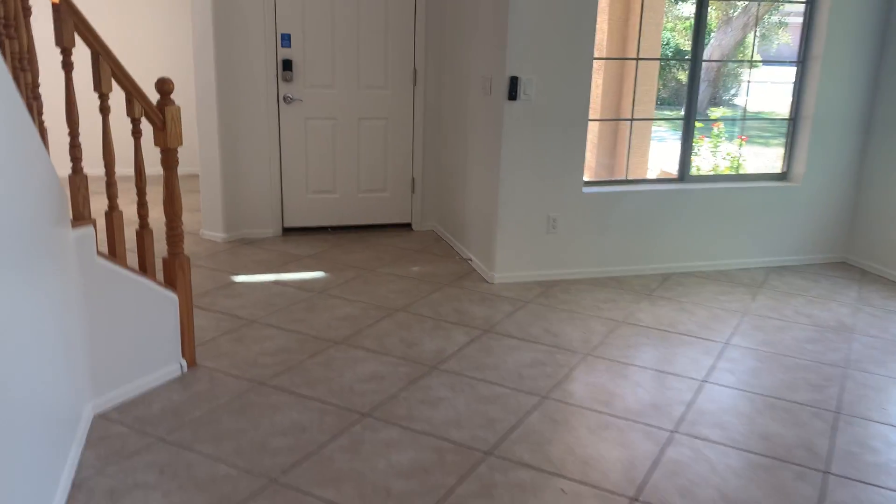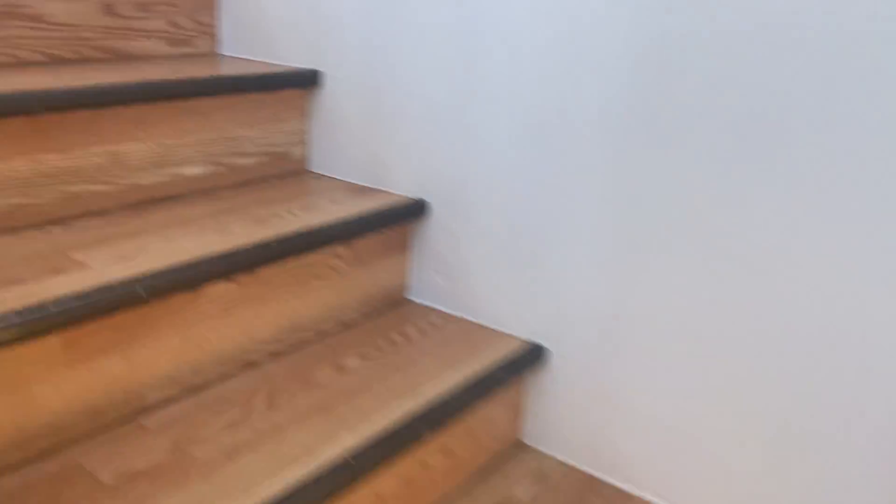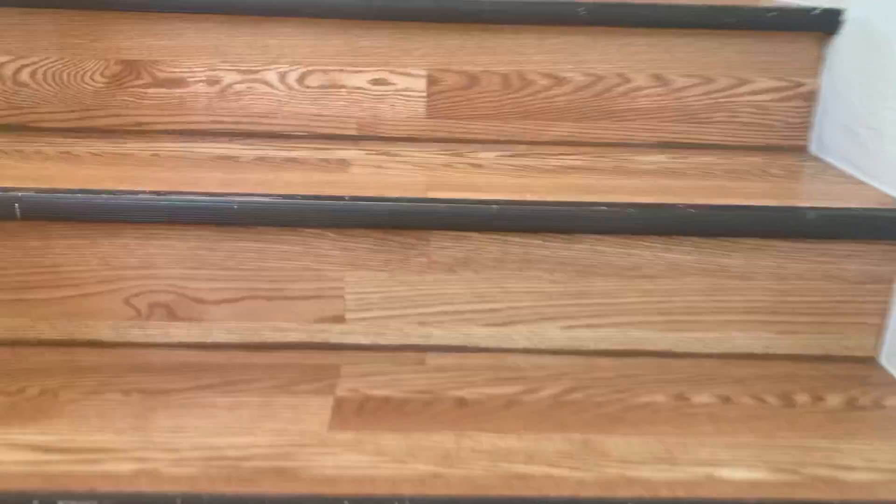This is a nice big storage area that goes under your stairs — doubles as a coat closet. They've done the laminate on the stairs as well. I think it's about due for replacing — it's looking pretty beat up.